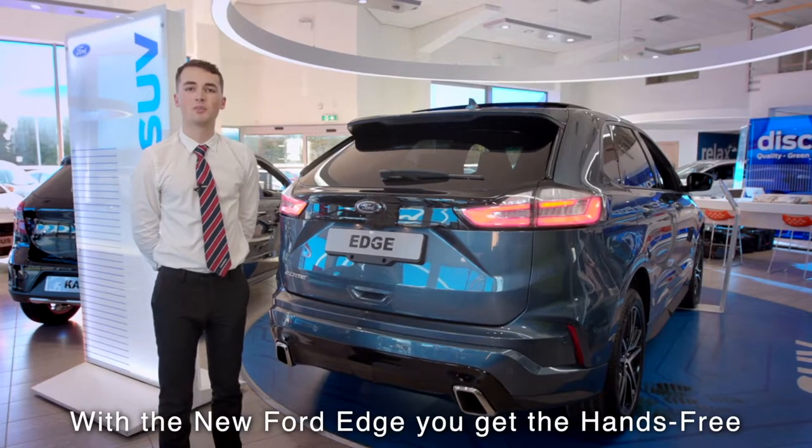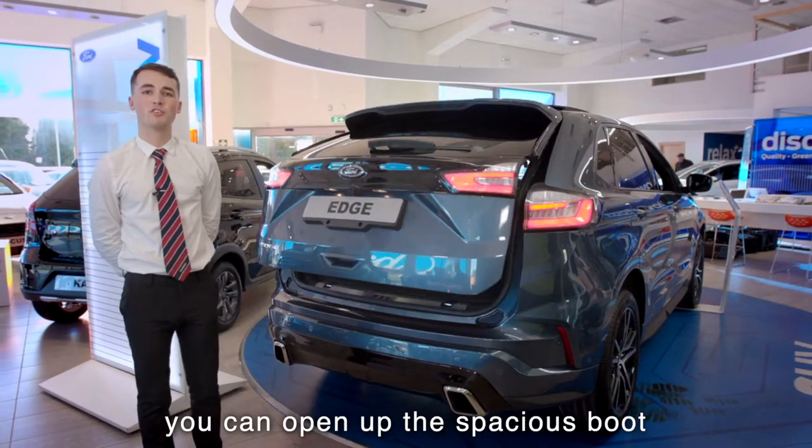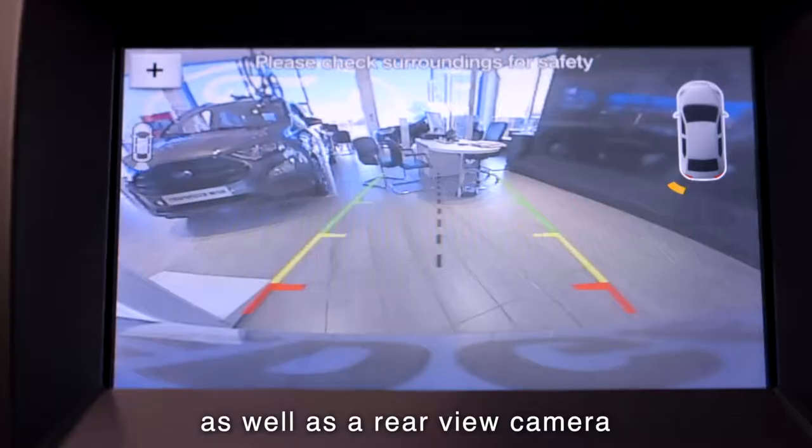With the new Ford Edge, you get the hands-free power tailgate and with just your foot, you can open up the spacious boot. You also get front and rear parking sensors as standard as well as a rear-view camera.